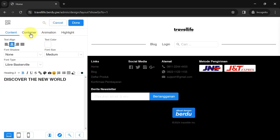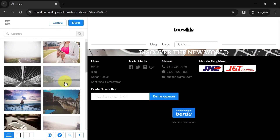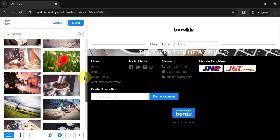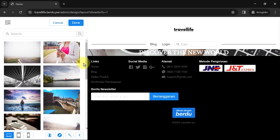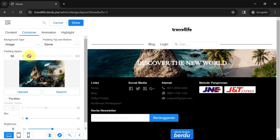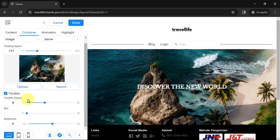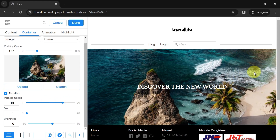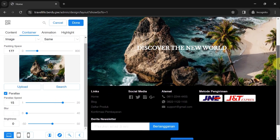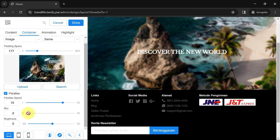Next, go to the Container, change the background type to an image, and insert the desired image. If you want to upload your own image, click Upload and select the image you've prepared. Adjust the space using the slider. Now it looks like this — the display can still be enhanced by adding parallax effects, making it more attractive when scrolled.